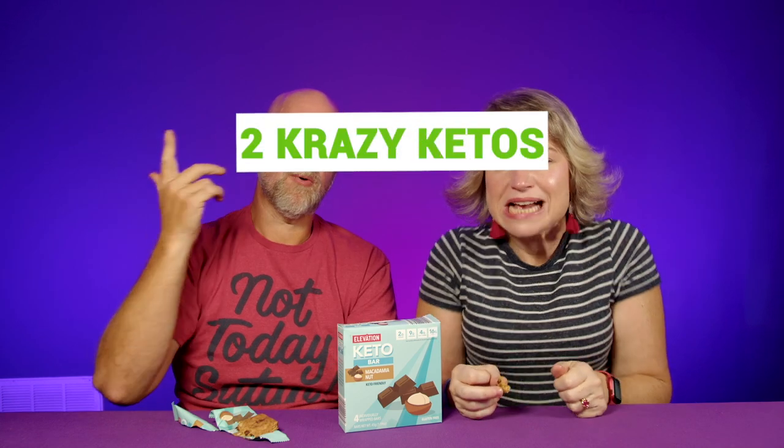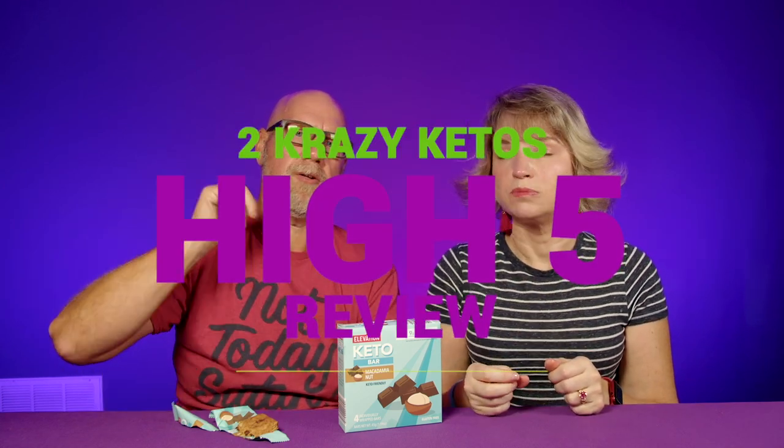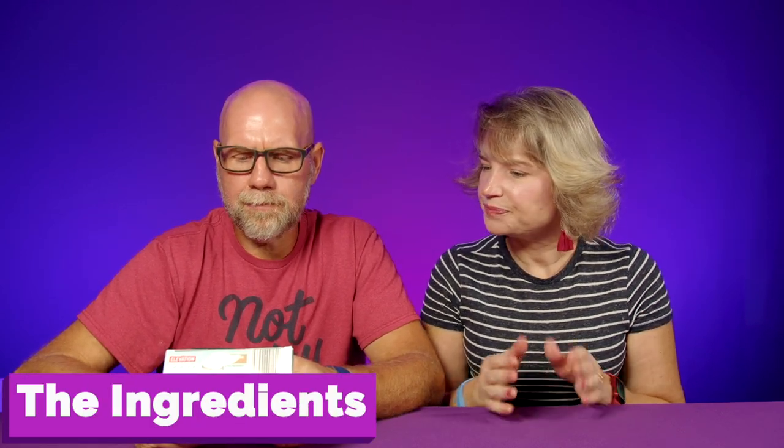If you're new to our channel, we review all products based on five things: ingredients, does it keto based on the nutrition label, how does it taste, how much does it cost, and would we recommend it. Number one: ingredients. I'm pretty impressed — peanuts, tapioca fiber syrup, macadamia nuts, whey protein, dark chocolate coating which is chocolate liqueur, erythritol, inulin, cocoa butter, soy lecithin, vanilla and stevia, almonds, coconut oil, and sea salt. There's no sweetener other than the tapioca fiber syrup, which is kind of amazing, but it also means they're playing the fiber game.